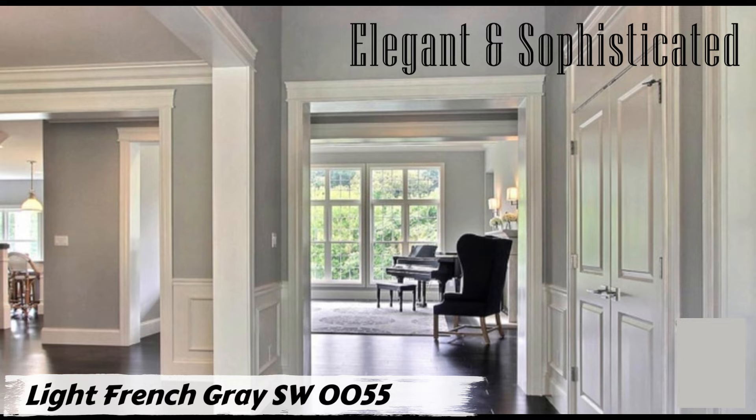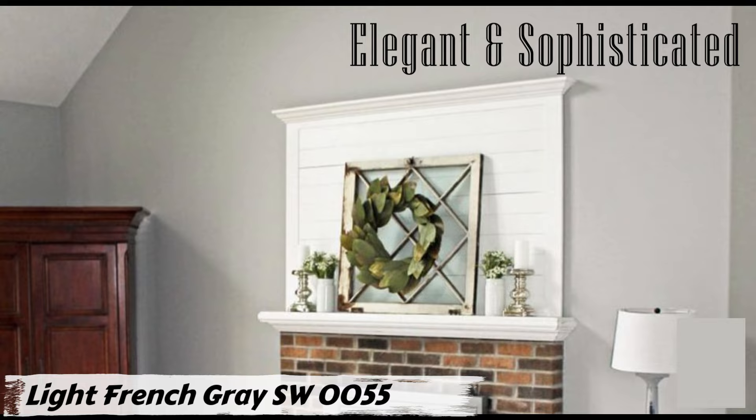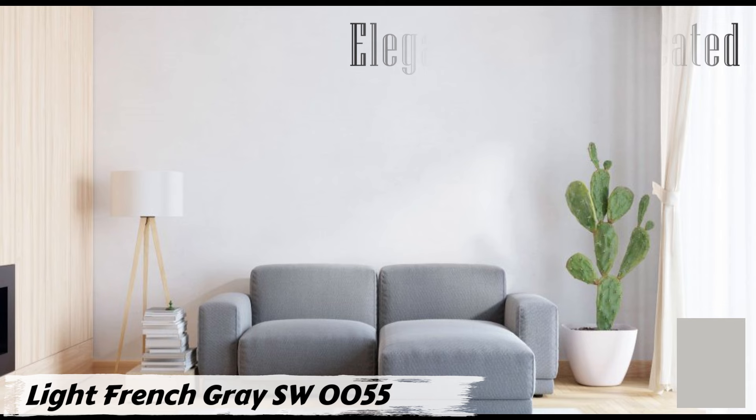In the RGB color model, Light French Gray has a hex code of #C2C0DB, with RGB values of 194 red, 192 green, and 187 blue. Pair it with colors like Origami White or Gentle Grape for a harmonious and stylish look. Due to its balanced warmth and coolness, Light French Gray is often called 'the perfect gray' — it creates a serene and inviting atmosphere without overpowering the space.